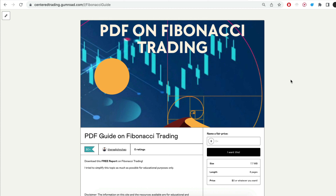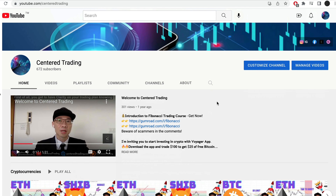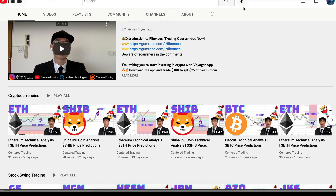Hi everyone, John here. I recently put together a PDF on Thibonacci Trading — you can check out the link in the description below, I'll also put it in the comments. Have you subscribed to our YouTube channel? We go over setups in cryptocurrencies as well as US equities to help you grow your account. Subscribe now and hit that notification button. We look forward to hearing from you in the comments area.